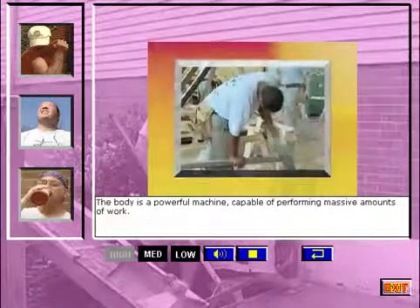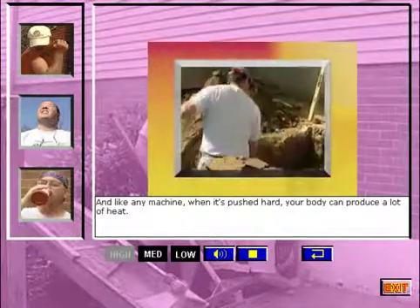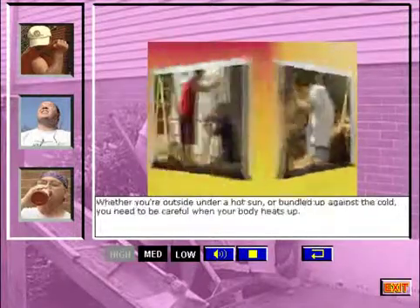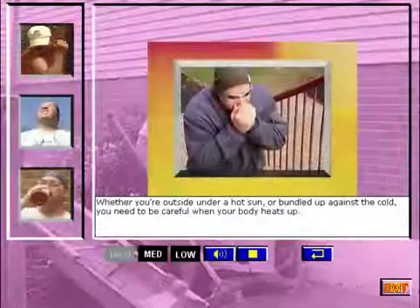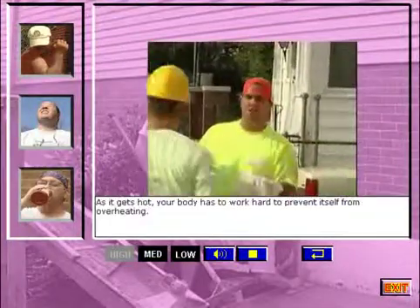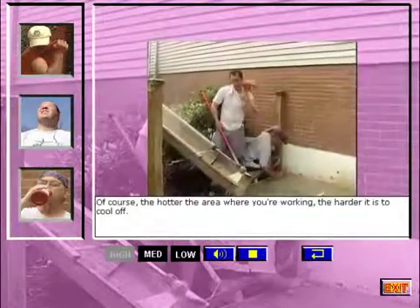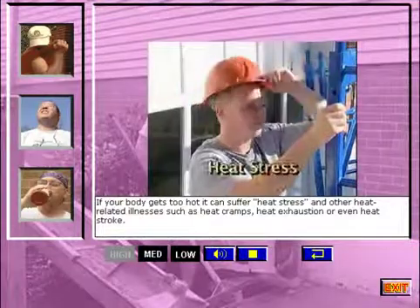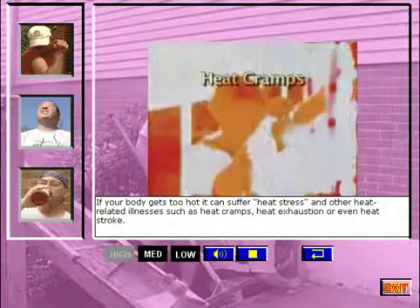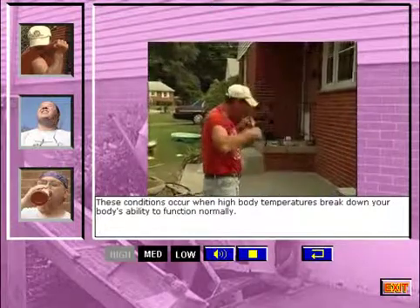The body is a powerful machine, capable of performing massive amounts of work. And like any machine, when it's pushed hard, your body can produce a lot of heat. Whether you're outside under a hot sun or bundled up against the cold, you need to be careful when your body heats up. As it gets hot, your body has to work hard to prevent itself from overheating. The hotter the area where you're working, the harder it is to cool off. If your body gets too hot, it can suffer heat stress and other heat-related illnesses, such as heat cramps, heat exhaustion, or even heat stroke. These conditions occur when high body temperatures break down your body's ability to function normally.